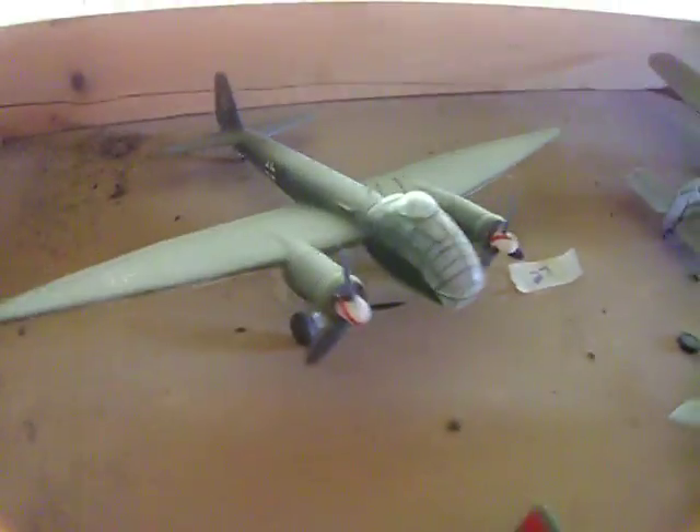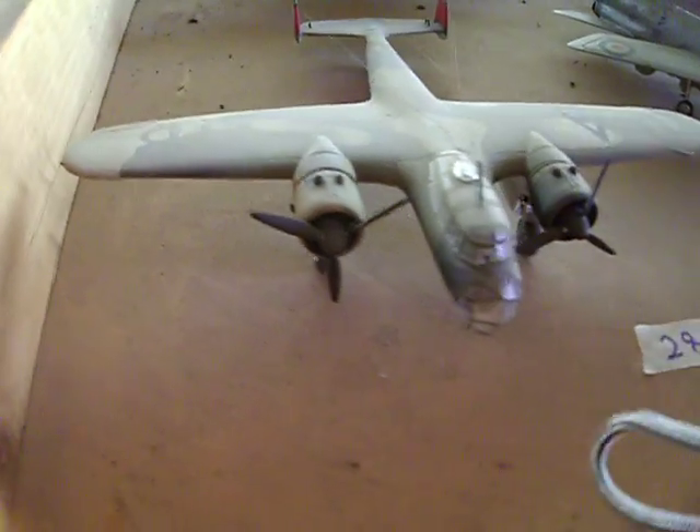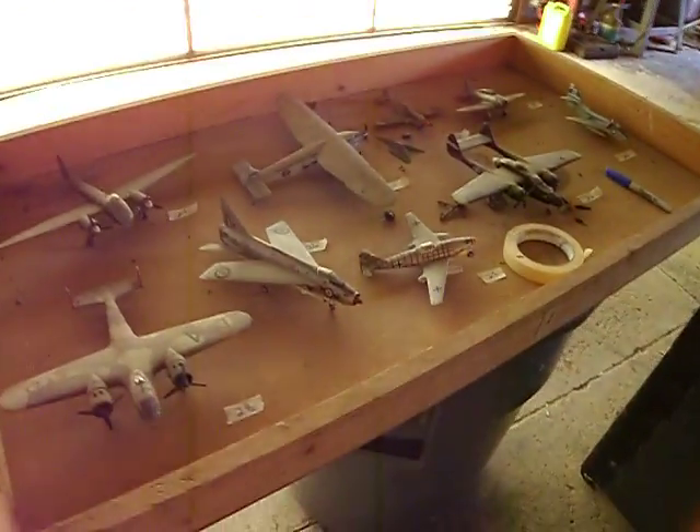We're getting over the time limit. This is drawer number one — the end of it. All right. Thank you.